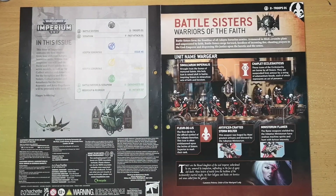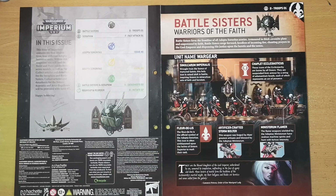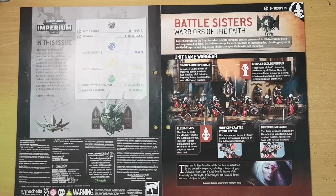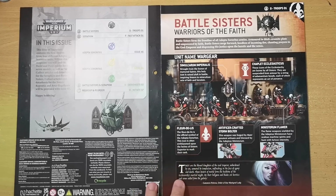We're greeted by a page about the Battle Sisters themselves — warriors of faith who form the front line of all Adeptus Sororitas armies. Armored in thick ceramite plate and empowered by faith, Battle Sisters surge forward heedless of incoming fire, chanting prayers to the God-Emperor and dispensing his justice upon the heretic and the xenos. The page gives a breakdown of items regularly carried by the Adeptus Sororitas, including their ceramite plate — just like Space Marines — and their unique iconography, the fleur-de-lis, which is the main symbol regardless of which order they belong to.